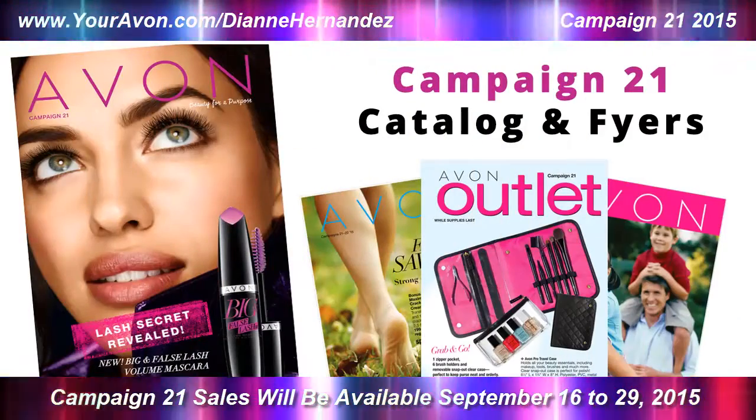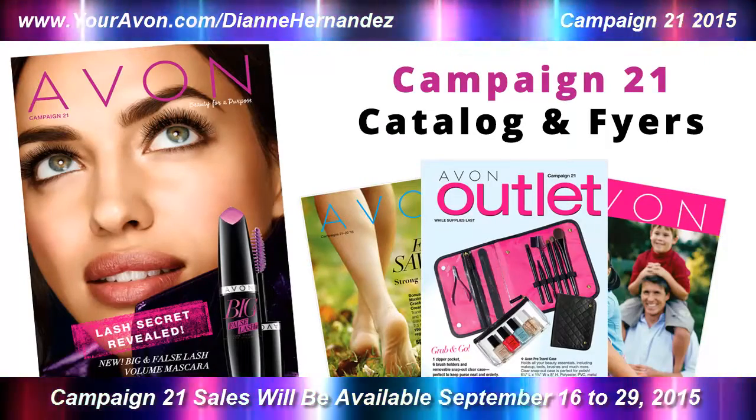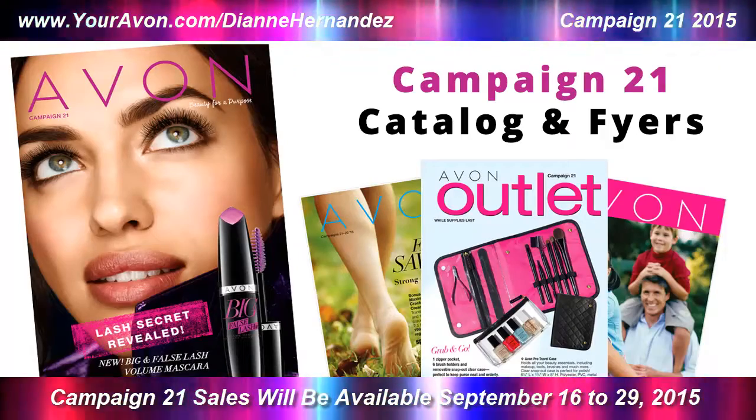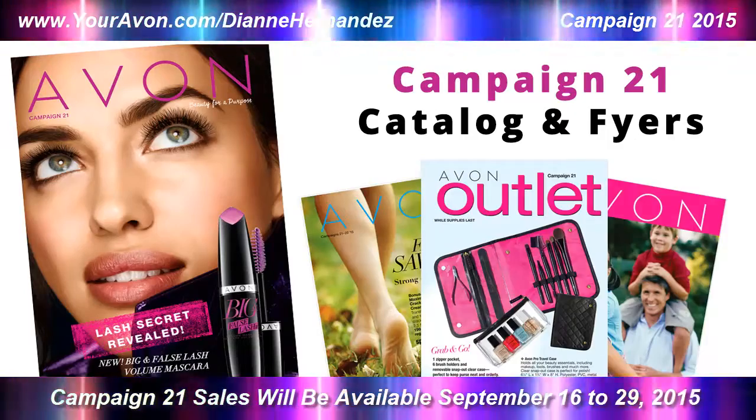We covered a lot here today, but believe it or not, there's so much more I didn't have time to cover, so make sure you check out the catalog so you don't miss a thing. All this, plus more, can be found in the Campaign 21 Catalog and Flyers.